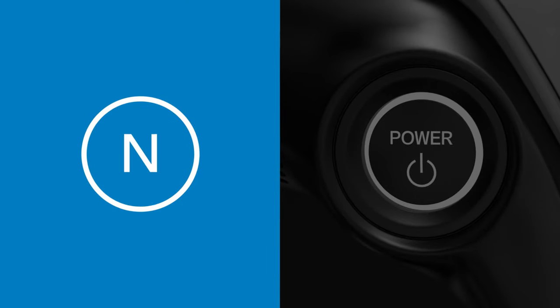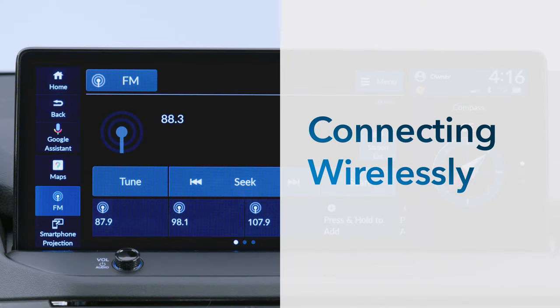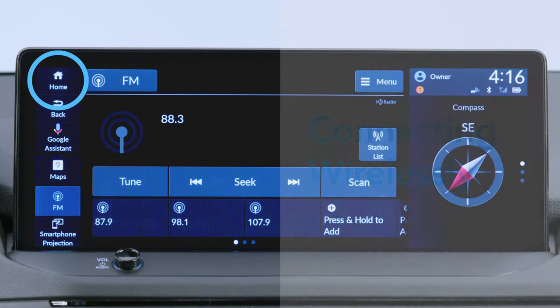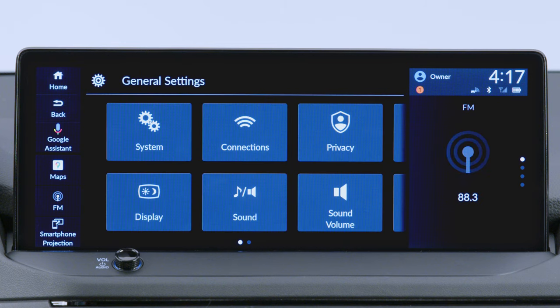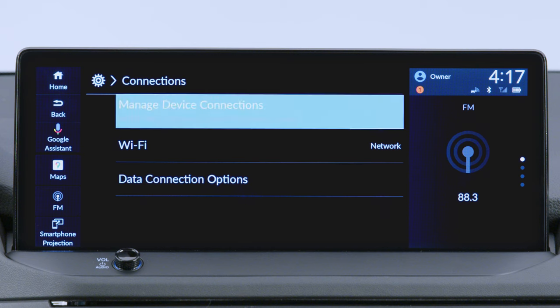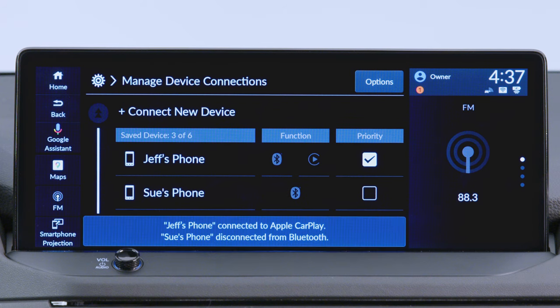Make sure the vehicle is safely parked with the power set to on or accessory. To connect Apple CarPlay wirelessly, touch Home on the color touchscreen, then touch General Settings. From there, touch Connections, and then Manage Device Connections. Now, touch the Apple CarPlay icon in the Function column to enable Apple CarPlay.